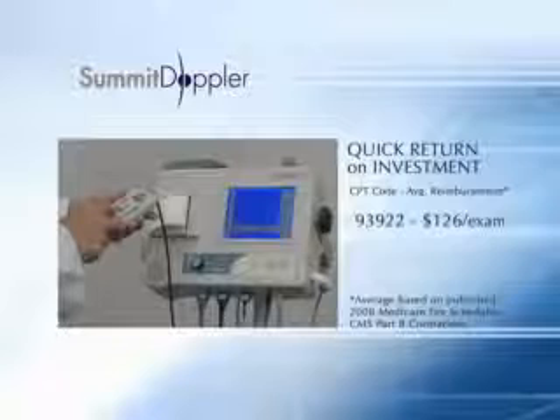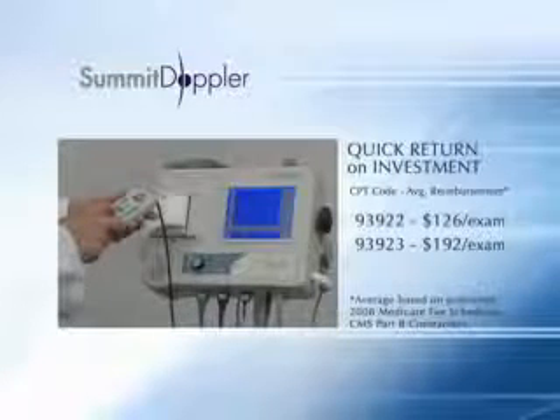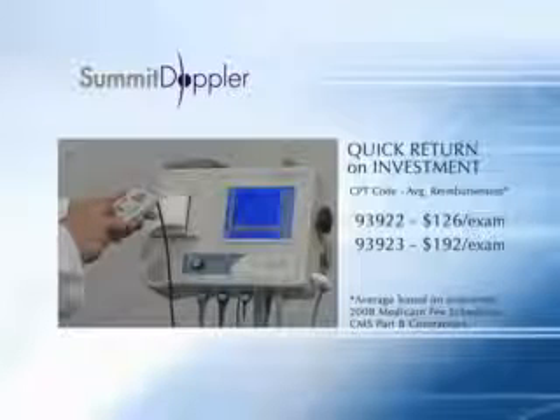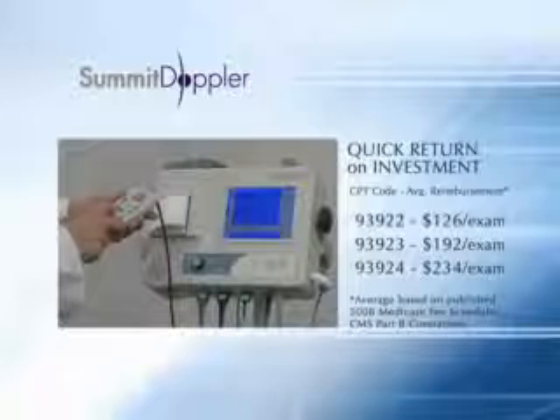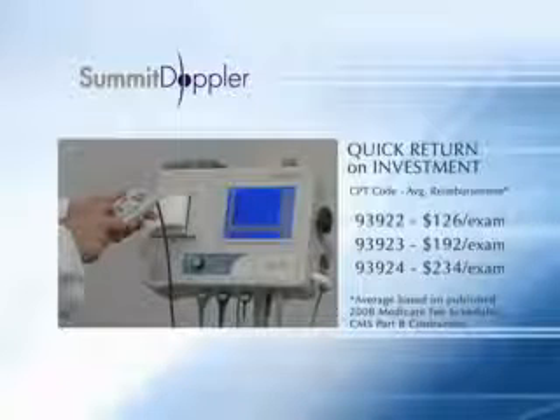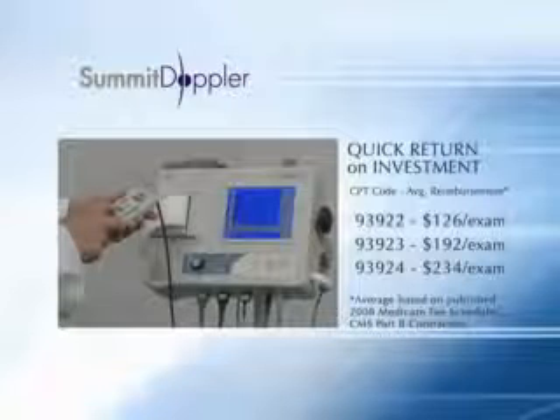Segmental studies for locating the occlusion site are reimbursable under CPT code 93923, and stress tests are reimbursable under CPT code 93924. Check with your local Medicare carrier to confirm reimbursement requirements and rates for your area.